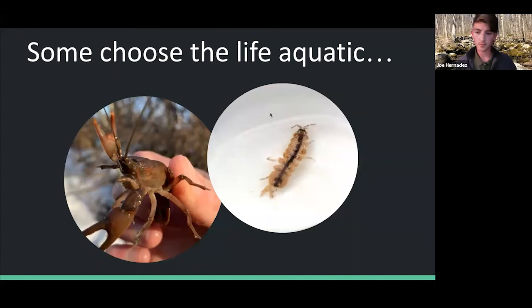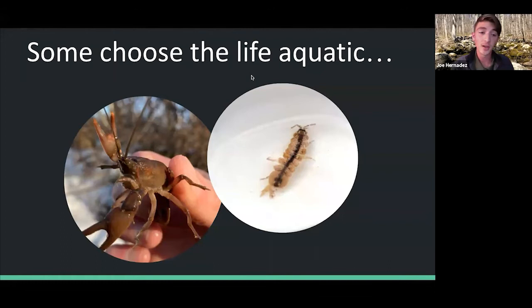We're going to get into the biological assessment in a little more detail. Let's talk about what benthic macroinvertebrates are. First, we recognize they are freshwater organisms — not invertebrates like squids and crabs, but freshwater species. Benthic means bottom-dwelling, in comparison to nektonic and planktonic organisms found higher in the water column. Macro is self-explanatory — able to see with the naked eye, as opposed to micro which requires a microscope. An invertebrate is an organism without a backbone, which is a very large group of organisms.